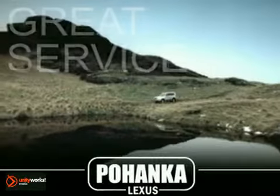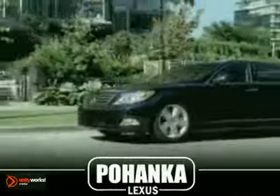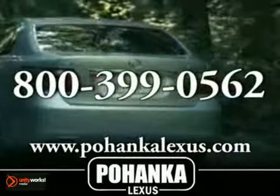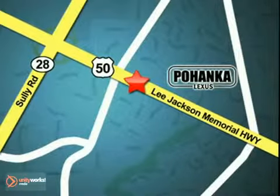Great service, great selection, and low prices. That's why Bohenka Lexus of Chantilly is a great place to buy a car. Call us now for more information on this vehicle or visit today. We're conveniently located at 13909 Lee Jackson Memorial Highway in Chantilly.